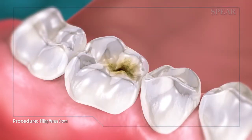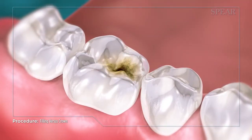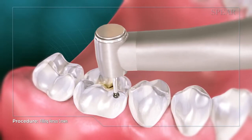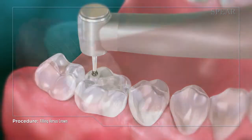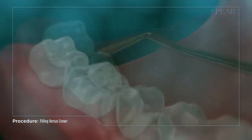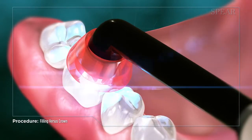When repairing a small area of decay, a filling is a great option to replace the damaged portion of the tooth while preserving the majority of the tooth's natural structure. The cavity can be filled with a material called composite, which closely mimics the tooth's natural shade and sheen.